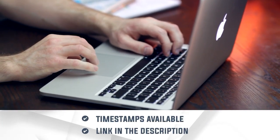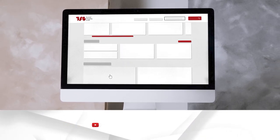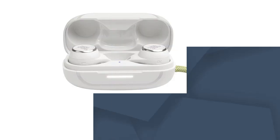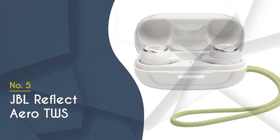To help you further, there are timestamps and bag links to all the products in the description below. Be sure to visit our website at TrustedShoppingGuy.com for more of our research in the tech room, or alternatively subscribe to this channel for regular updates.